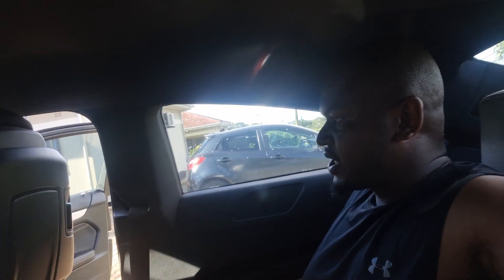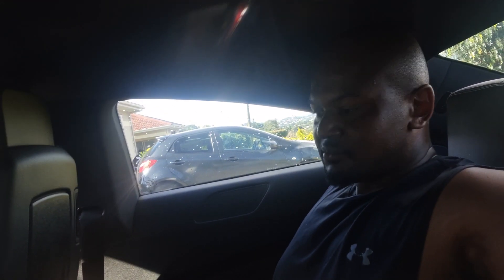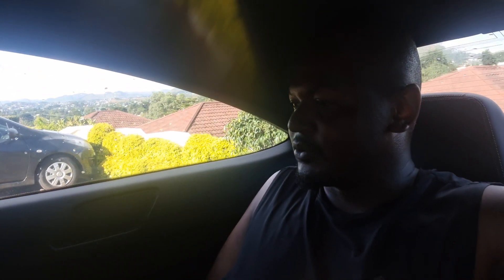In terms of rear passenger space, it's somewhat decent — actually this is my first time sitting back here for this review. With the seat back in my driving position, there's not that much leg room at all. Head room is pretty much non-existent for me — I'm about five foot ten.